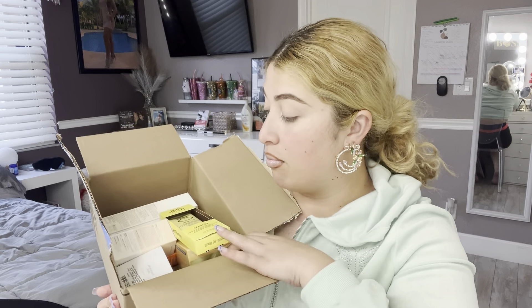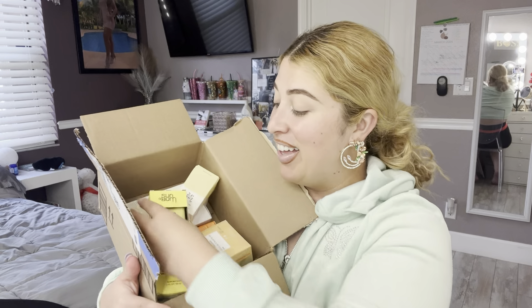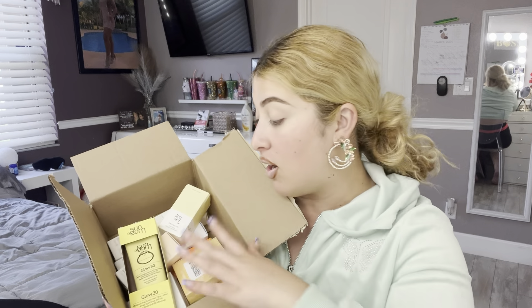Separately I purchased a moisturizing sunscreen face lotion from Sunbomb — I saw it at the store — and also this Beauty of Joseon sun product. These are all the products I'm going to be using for my skincare from now on. These are the products everyone's been raving about, that my friends have had visual results with — this is the Korean skincare everyone's been talking about. I got the rice toner, I got all the things.